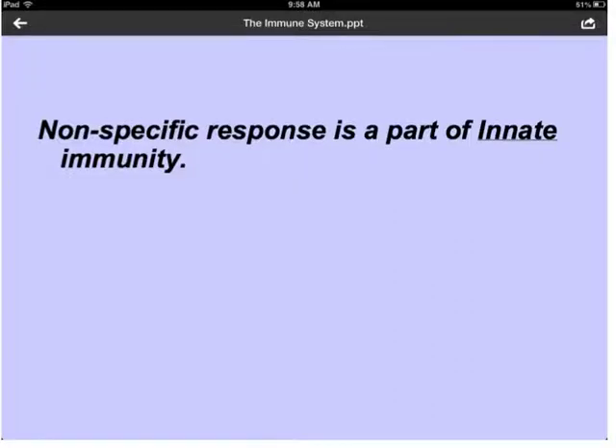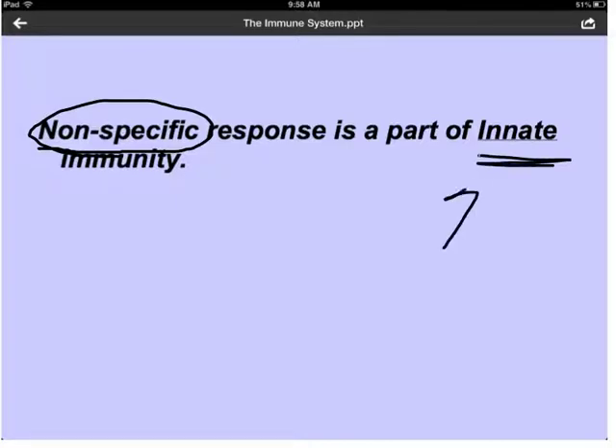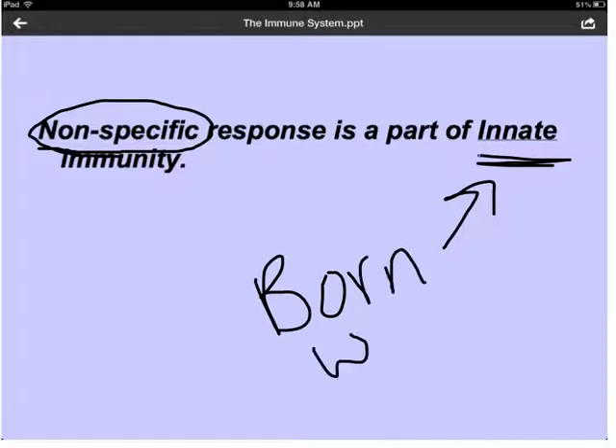When it comes to the immune system, we're going to see there are two different types of responses. The first type is what we call a nonspecific response — one that does not have any specific target. It's just going to be a blanket response. This is part of our innate immunity, which means you are born with it. Whatever you are born with is going to be a part of your innate immunity.